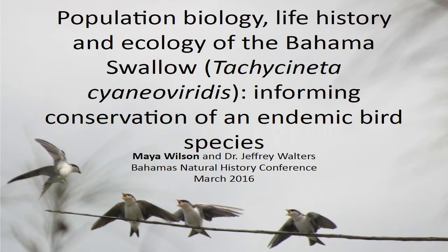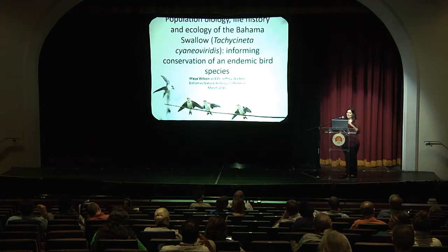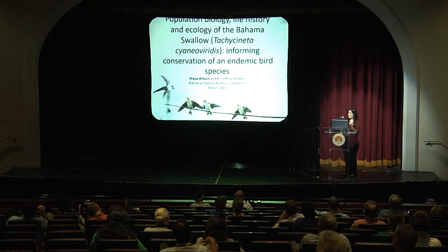Hi. Thank you so much for being here today. I'm really excited to present to you a project that I have developed and been working on over the last few years. It's focused on the Bahamas swallow, an endangered and endemic bird species. What I'm going to be sharing with you today is the questions that I'm asking and briefly the methods that I'm using to answer those questions.